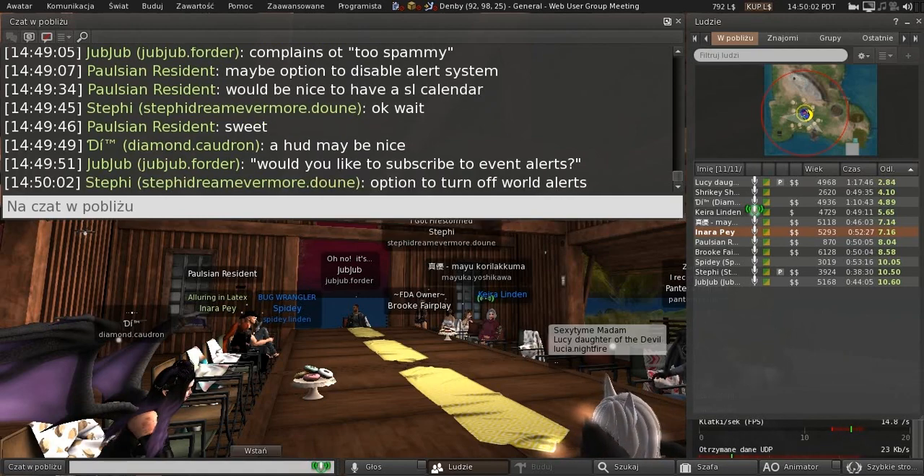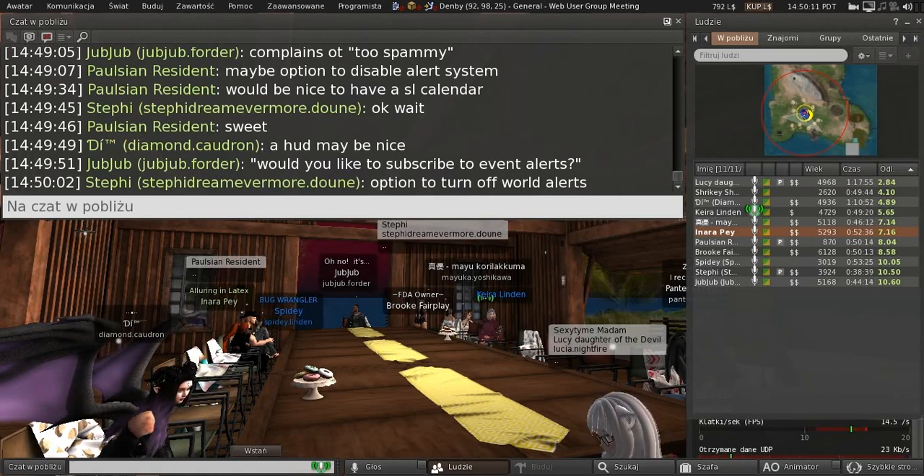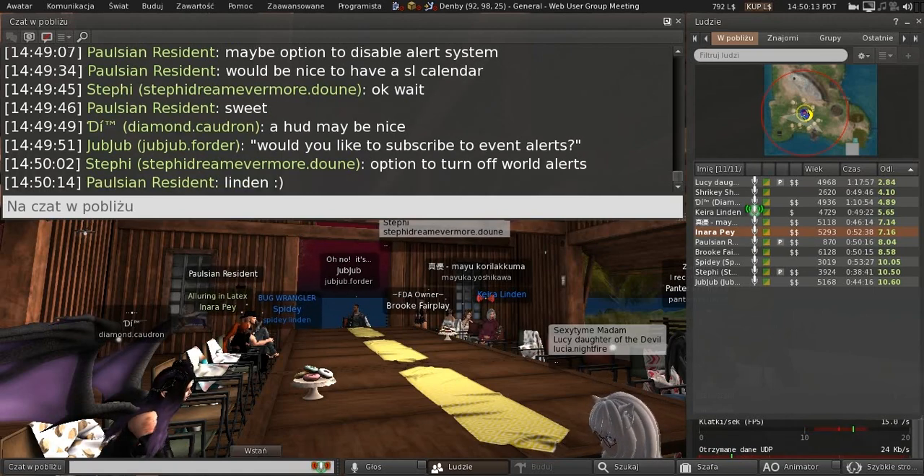One of the ideas we had was being able to follow your favorite musician, performer, or content creator, and getting alerts when they have particular events going on — following them and signing up to get event notifications, just like you do on other social media, where you see the different things that people you're following are doing.